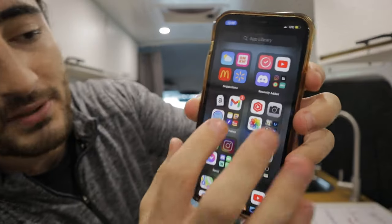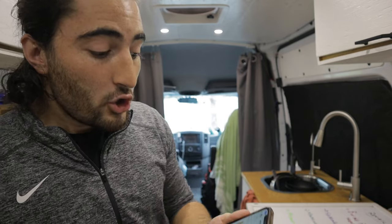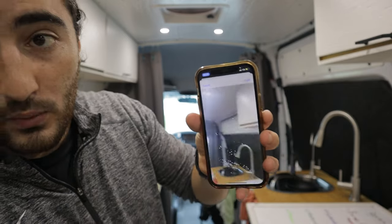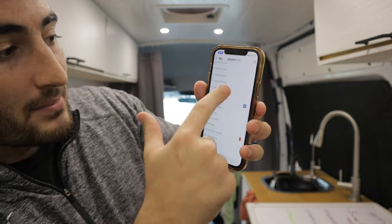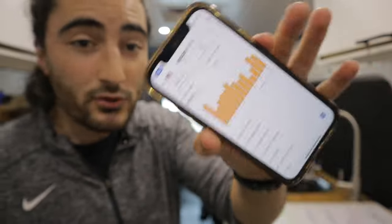I'll just touch on the Amazon Seller App briefly so we can get into the more advanced stuff. It comes included with being a seller on Amazon FBA — you just sign into your account. You'll be able to add and look up products using the scanner, manage your inventory, manage your payments, and look at all your orders from one app. It's not built to be the most intuitive tool, which is why there are other paid softwares.